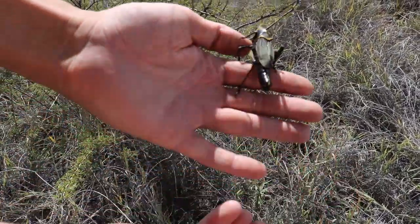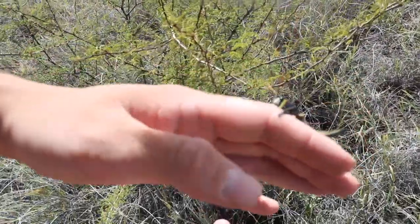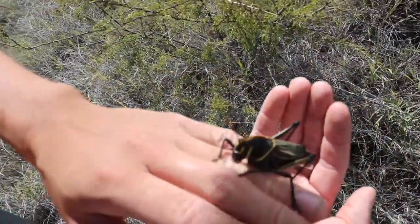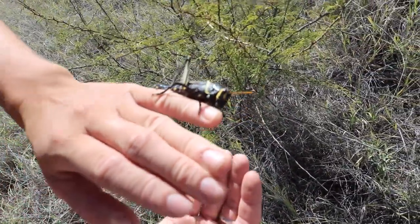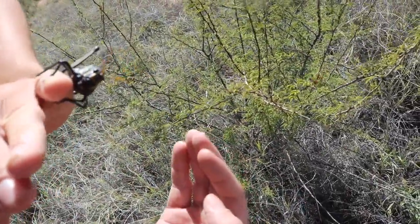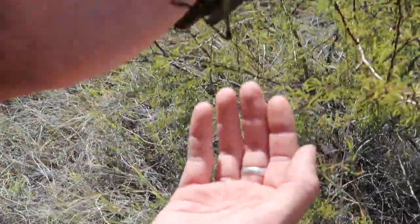The western horse lubber grasshopper is a very large grasshopper. The females are usually longer and bigger than the males — they're about seven centimeters long, which is pretty big for a grasshopper. They can weigh up to nine grams, so they're big and heavy, which is why they're so clumsy and can barely jump.